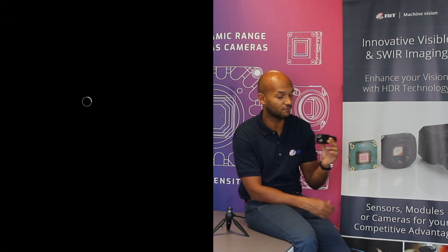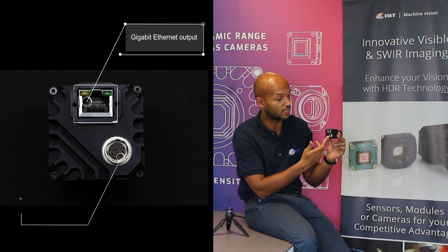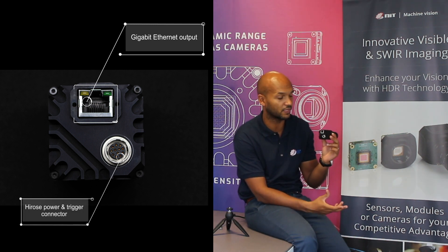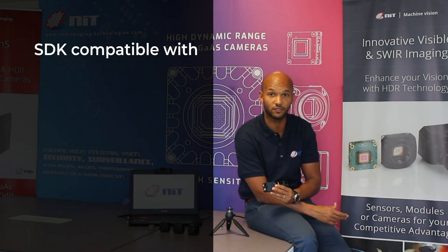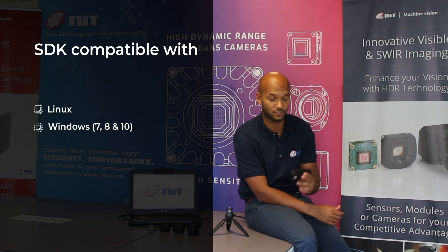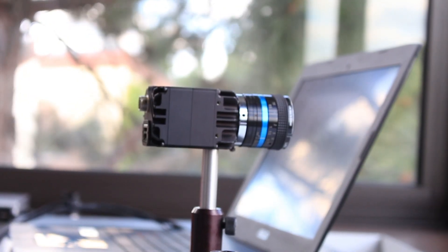The Widescence Gigi features a Gigabit Ethernet output and a brand new Hi-Ros connector combining both power supply and triggering input-output options. With a complete SDK compatible with Linux and Windows, the Widescence Gigi is the perfect SWIR option for industrial equipment.